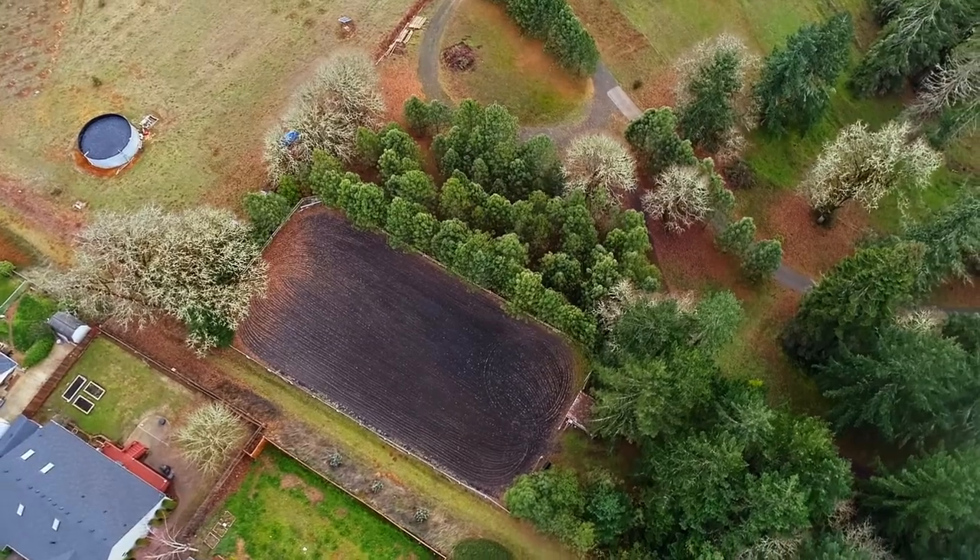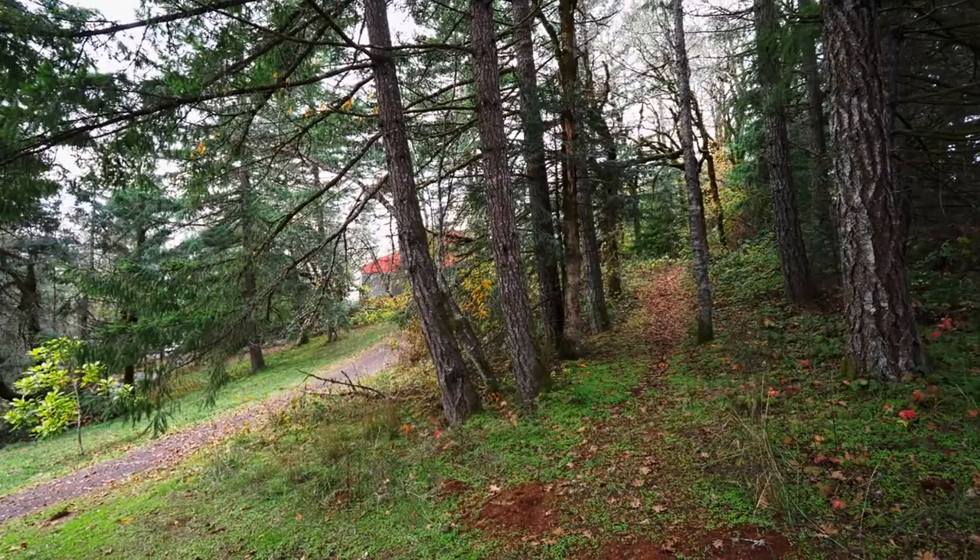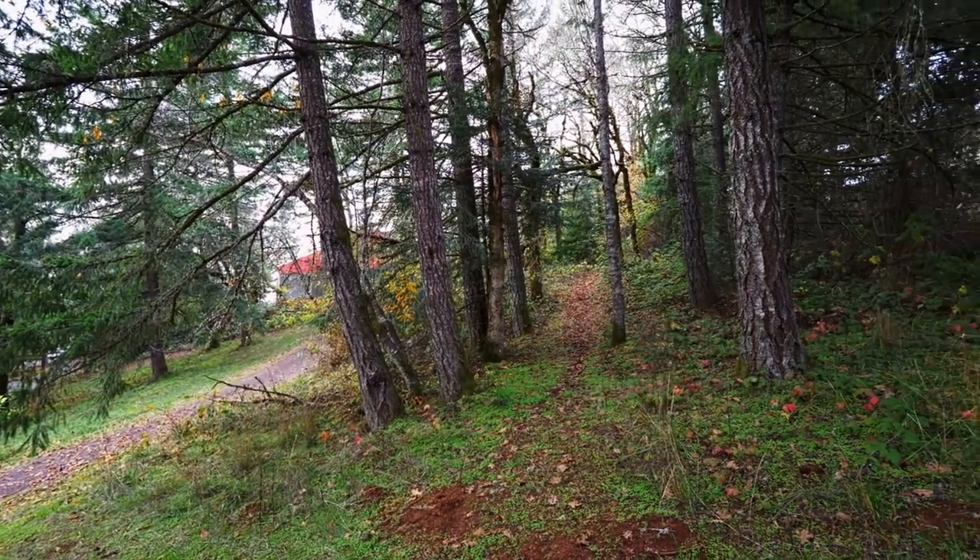The outdoor arena is always an option for those sunny days, or simply stroll along the numerous on-site trails and enjoy nature.